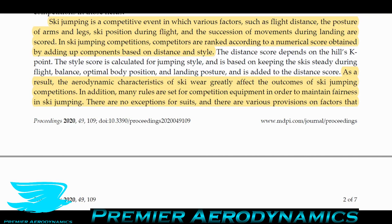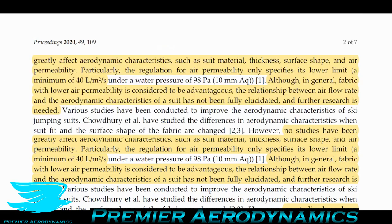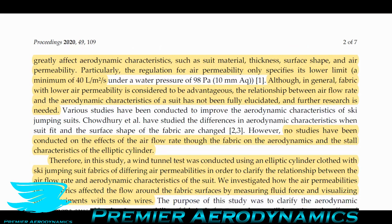There are also rules based on the type of clothing you can wear. There's a particular regulation on how much permeability your suit can have — it can't have less than 40 litres per square metre per second. So you can't go below 40 litres per metre squared per second of fluid, in particular water, at a pressure of 98 pascals going through your clothing, because then it's considered cheating. That's the lower limit. Although in general fabric with lower permeability is considered advantageous, the relationship between airflow rate and aerodynamic characteristics has not been fully elucidated.